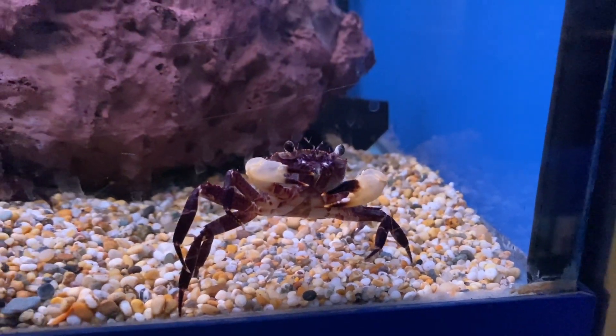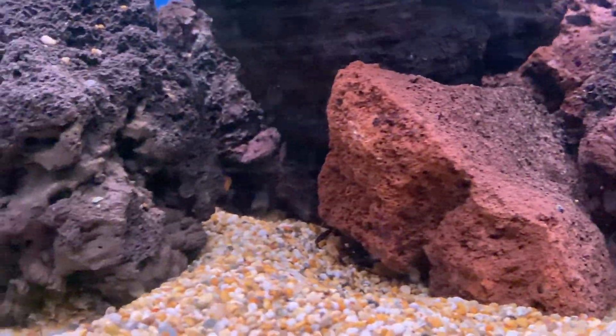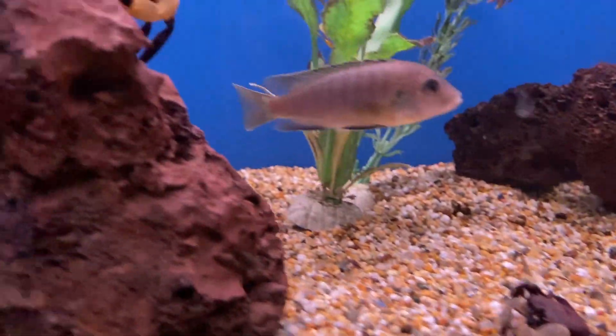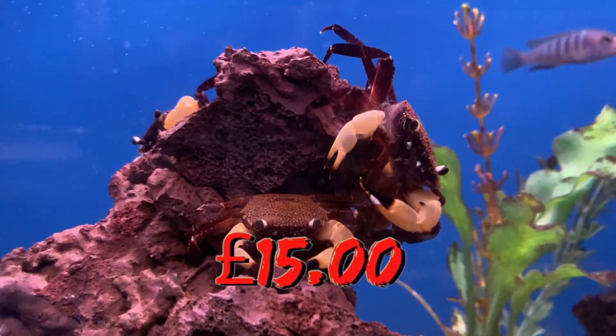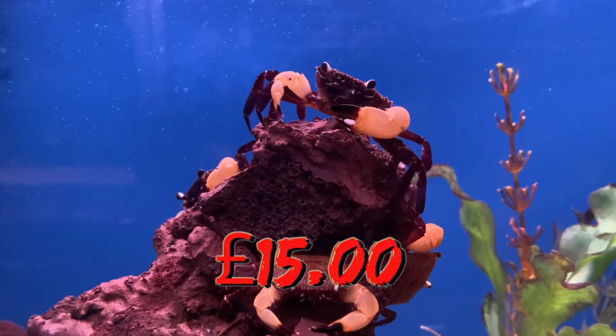If you have a tank with a tight fitting lid and no gaps you can get a white clawed crab and they just look amazing. Of course, because they are a crab, there's always the danger that they could potentially grab a fish and eat it, so just be aware of that. But if you're willing to take the risk, or if you just want to keep the crabs in their own little tank, then they are a great choice. You can get white clawed crabs for 15 pounds and I honestly believe they are worth it.